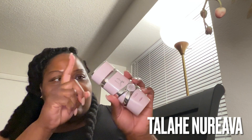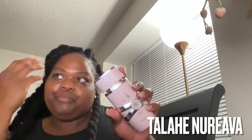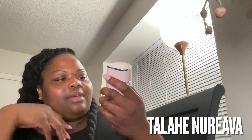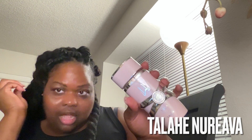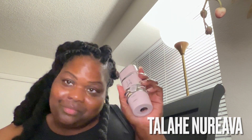I'll definitely see how I like this, especially since summer is here. I'll see how long it lasts and stuff. Y'all grab you one — I got it from the TikTok shop. Okay, all right, Yara!